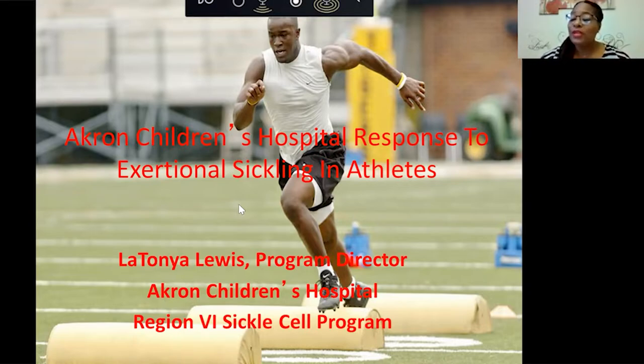I'm responsible for the coordination of the program, writing the grant, making sure our grant objectives are being met. On the Newborn Screen side, I'm responsible for counseling families when their baby is identified with a trait. On the Outreach Education side, I'm responsible for spreading the word about sickle cell trait in the community.